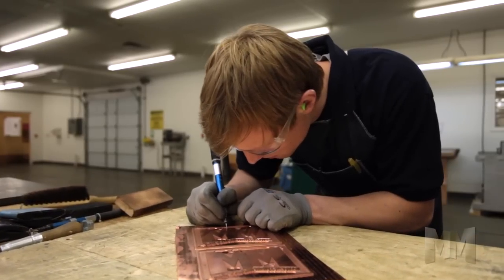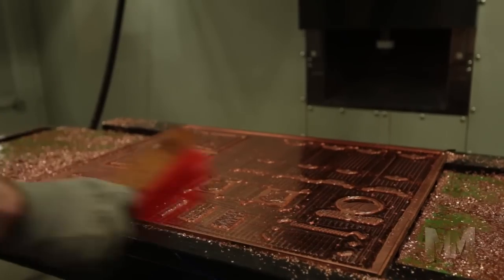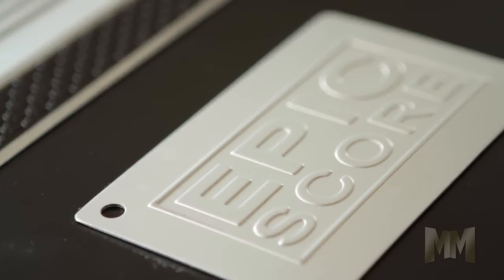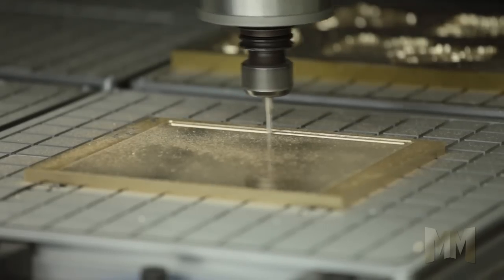Owasso uses traditional craftsmanship and blends in new technology to manufacture a wide variety of dies, including pot stamping, debossing, letterpress, thermal kiss cutting, and membrane switch